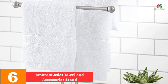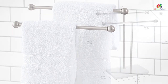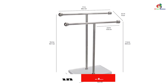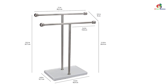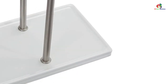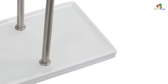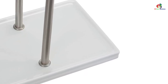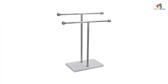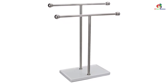At number six, we have the Amazon Basics towel and accessories stand. This versatile piece can hold both your jewels and towels, featuring two T-shaped arms that neatly display them. Its rounded tips keep towels in place, and the durable metal bars feature a sleek finish. With a high gloss white and brushed nickel design, it coordinates with any interior decor. The metal base provides extra jewelry storage, and its compact design fits in tight spaces at a very convenient price.